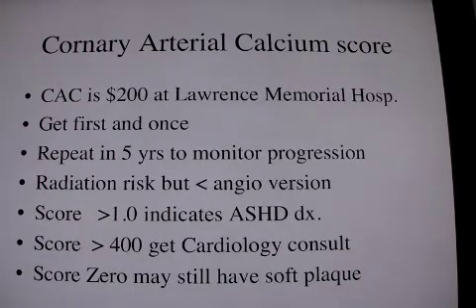A score of zero previously was said to be a 99.6% likelihood of not having an event in three years. However, if you smoke, that's not true. And there are many testimonials that people with zero calcium scores still have events, because they do have soft plaque that's not calcified yet.